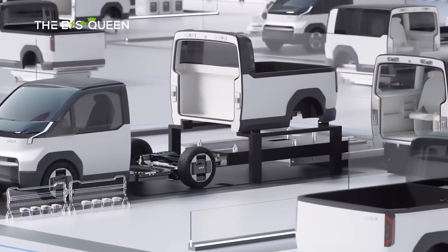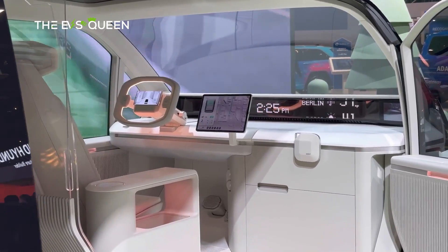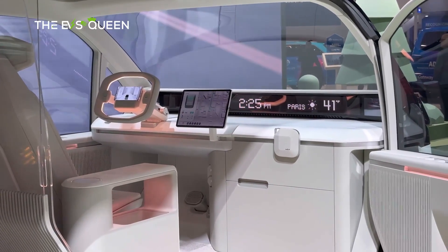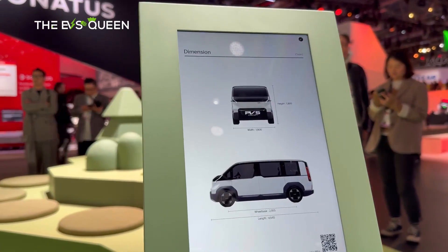It will also incorporate by-wire technology for steering and braking to facilitate advanced driver-assist technologies, particularly in the RobiTaxi model, which is equipped with autonomous driving capabilities.